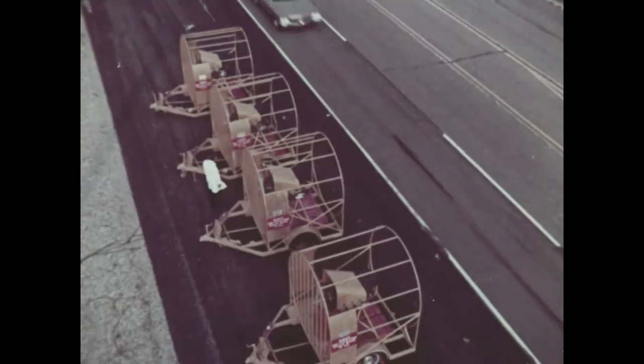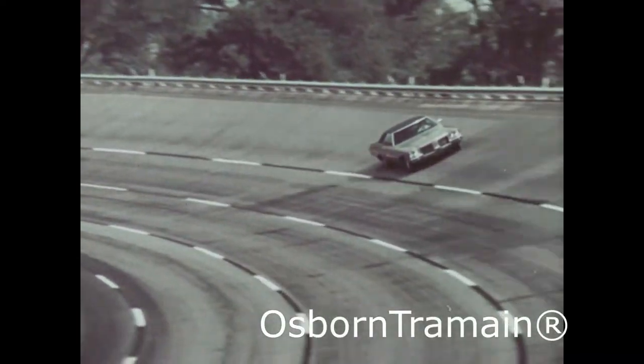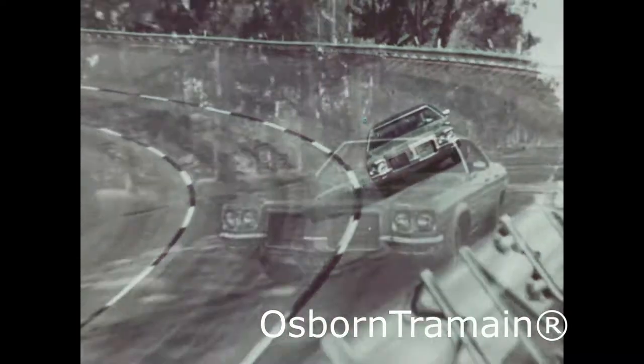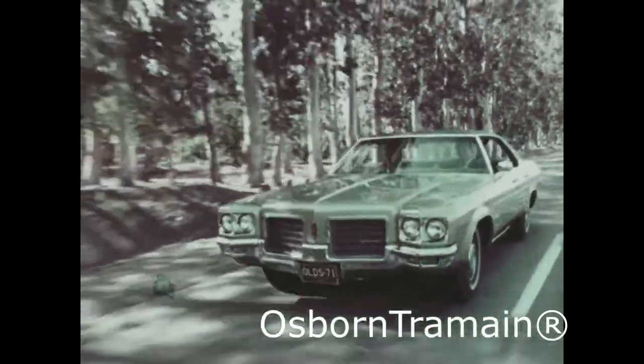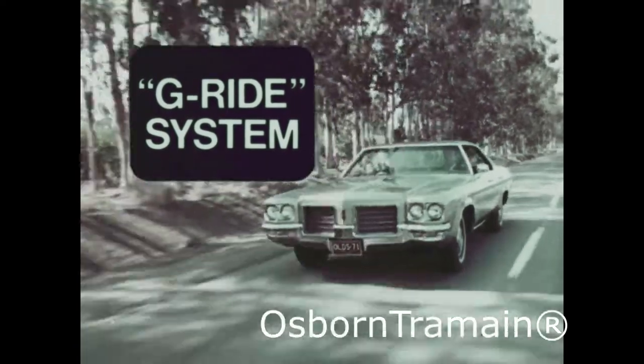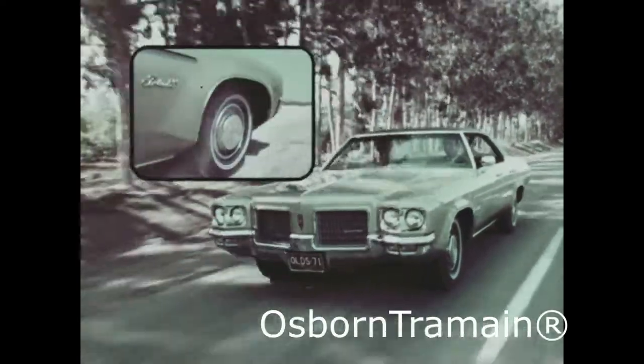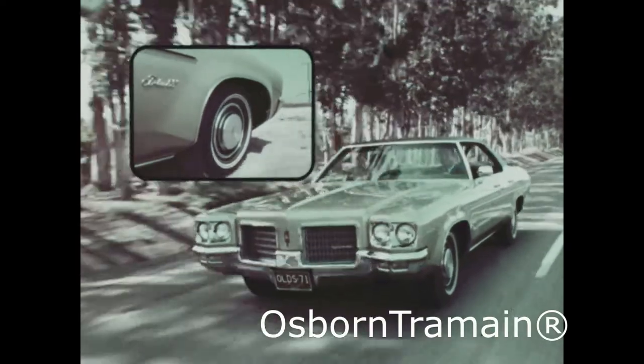When you're an Olds ride engineer, you work to control G-forces and their effect on the way a car behaves under all road conditions. That's why the Olds Delta 88 for '71 is a better riding, better handling car. Its new G-Ride system was proved out on the test track, and it pays off now wherever you go.